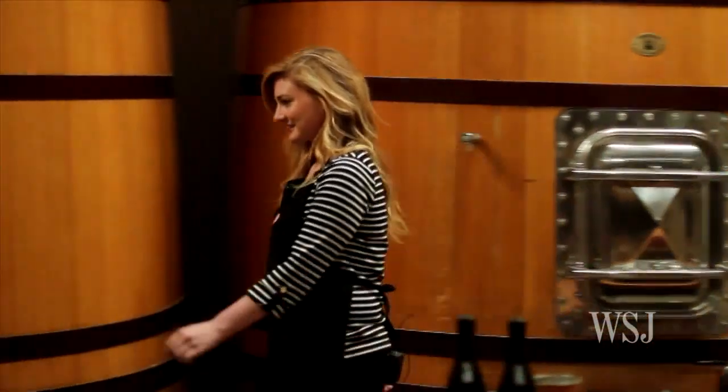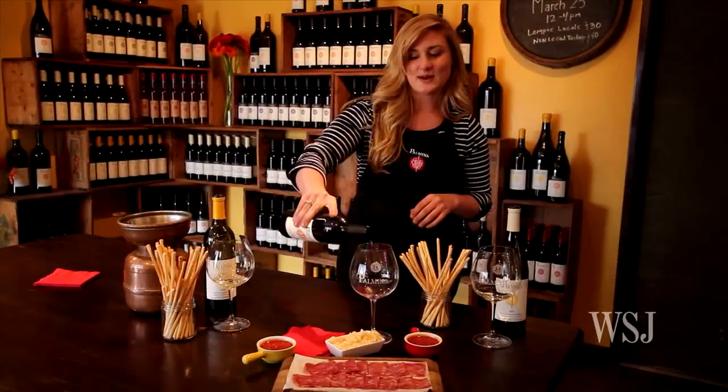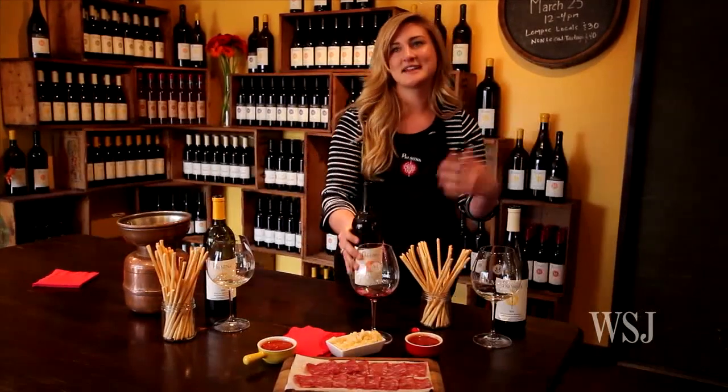Chelsea Rushing works at Palmino Winery, which specializes in northern Italian varietals. She gave the Wall Street Journal a taste of some of Palmino's best spring wines.